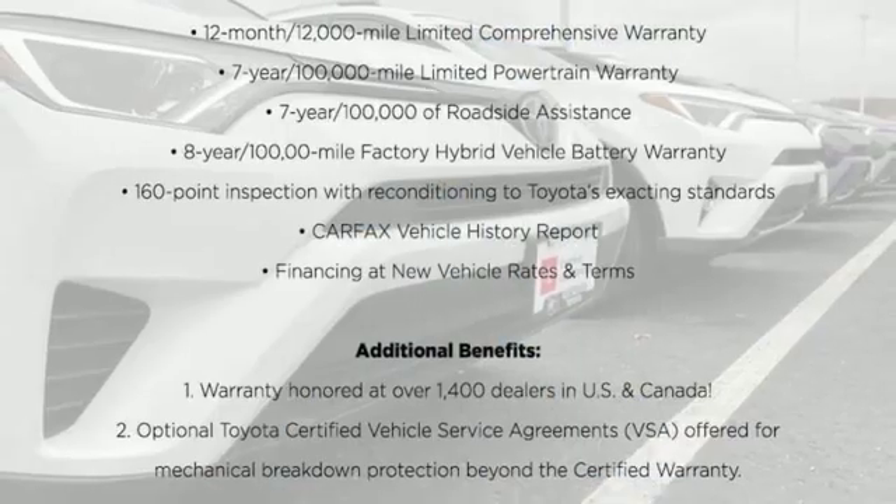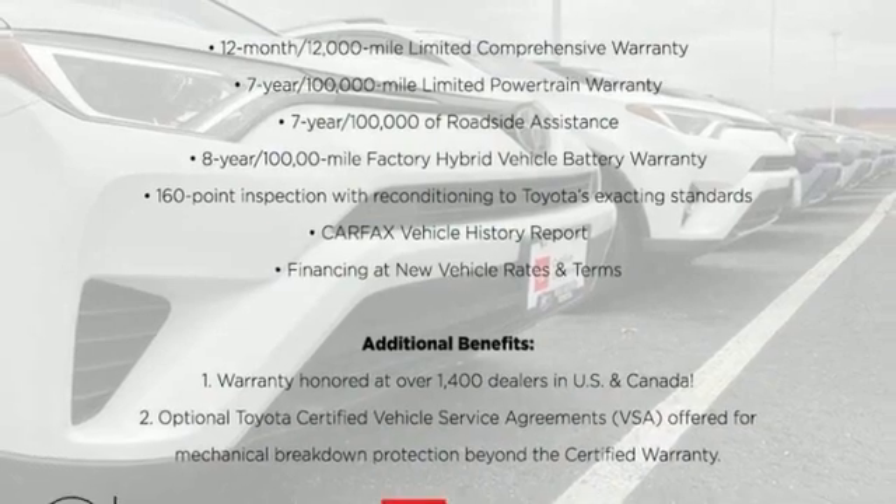Comfortable, convenient, quality — Toyota. Hurry in today and see it for yourself.